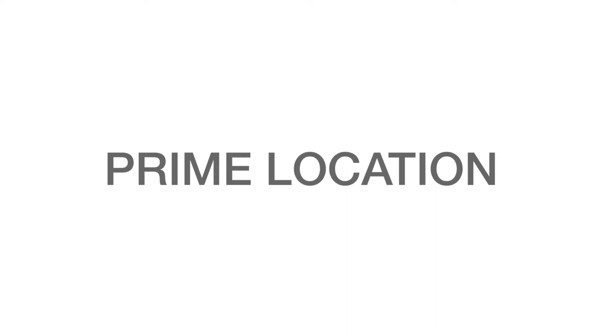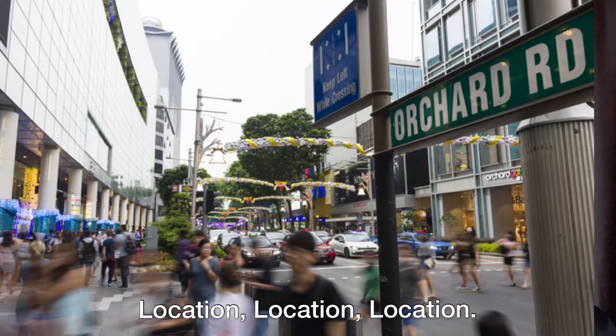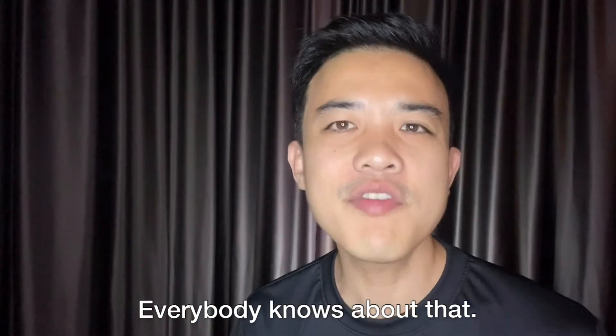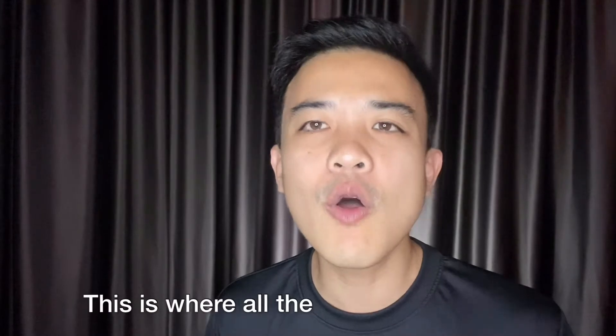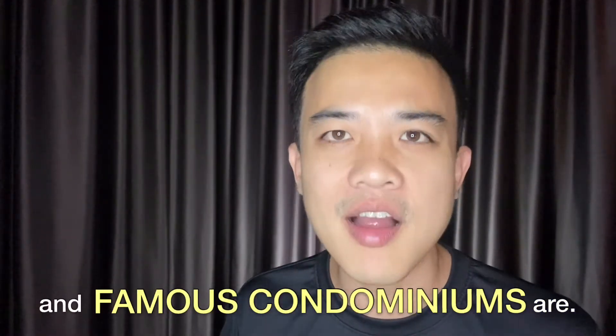Number three: location, location, location. Everybody knows about that. If given a choice, everybody should move their property nearer to the core central region of Singapore. This is where all the prime districts and famous condominiums are.